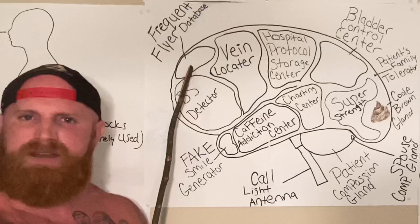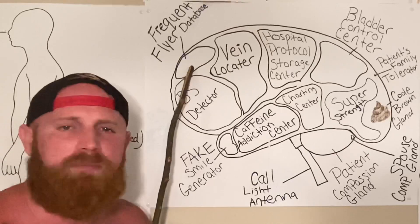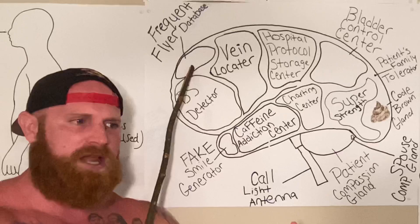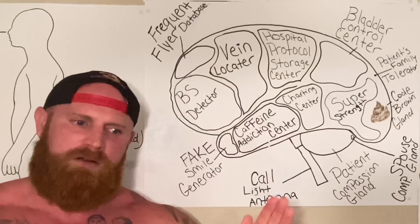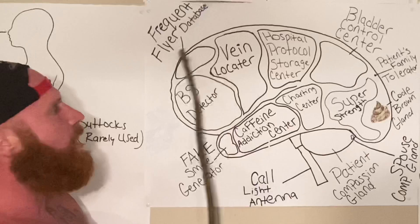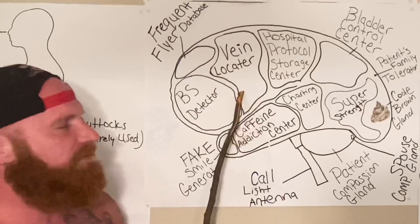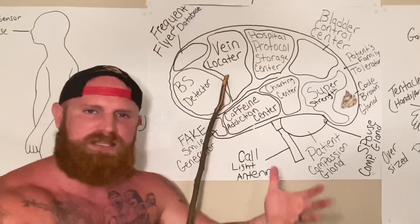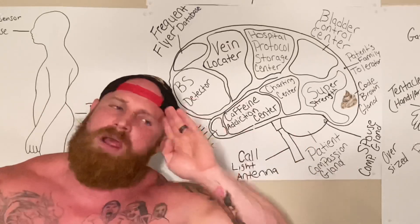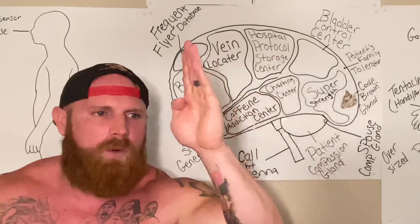Up here we have the frequent flyer database. This is where all the information of the frequent flyers is held — their names, their medical information, what they've been admitted for the last 15 times in the last three months. And it's all held right there. Now, here we have the vein locator. The vein locator is the reason why all nurses can locate a good vein on a person from 50 yards away.